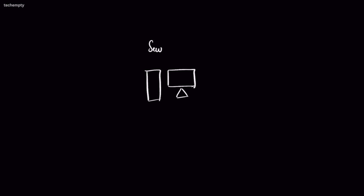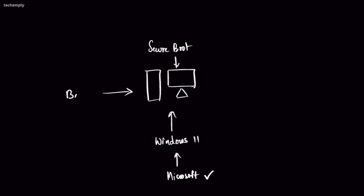All the definitions apart, let me tell you how Secure Boot actually works in simple terms. Let's say this is your Secure Boot enabled computer. You install a Windows 11 operating system on it. This operating system is from a trusted source called Microsoft. When you boot the computer, Secure Boot verifies the digital signatures of all the components involved in booting up your system.